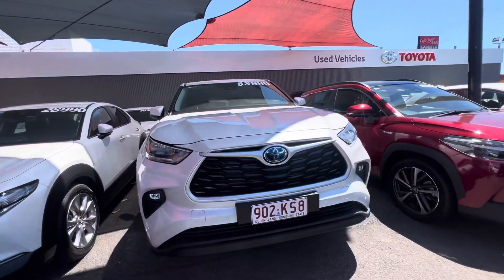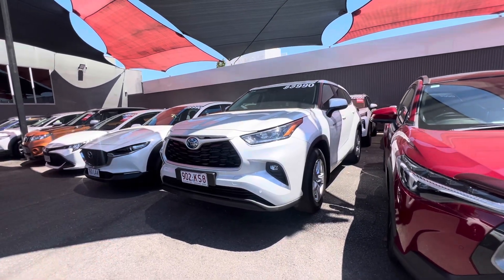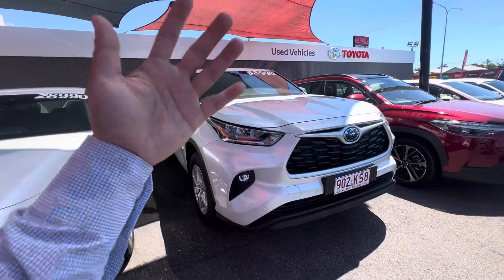This is how we sell vehicles outside of Cairns. We sell at least 150 cars outside of Cairns a month, and we sell at least 250 cars on average. We sell a lot of cars outside of Cairns through these videos.